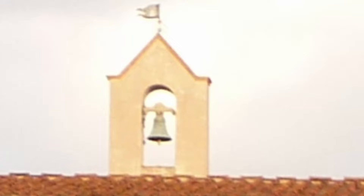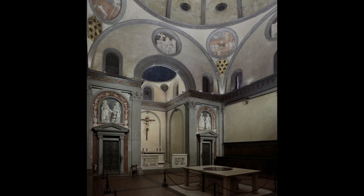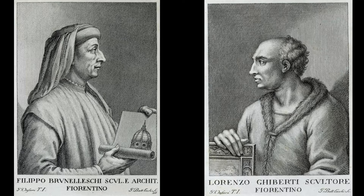Upon returning to Florence, he designed several structures, including a hospital and a sacristy, before he constructed his magnum opus, the eponymous dome. In 1418, Brunelleschi entered the competition to design the dome for the partially constructed Santa Maria del Fiore. Again he was competing against his arch-rival Ghiberti, but this time he prevailed.